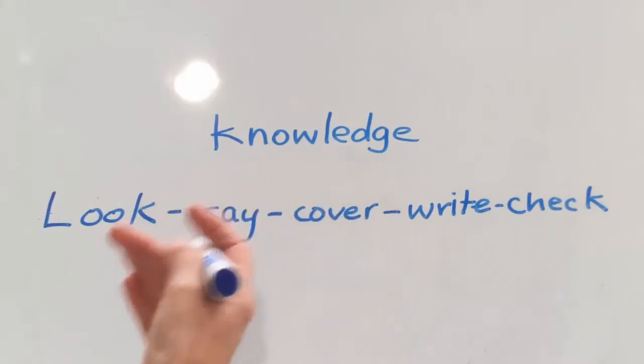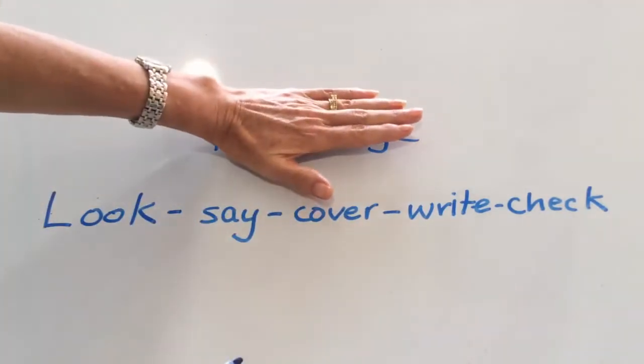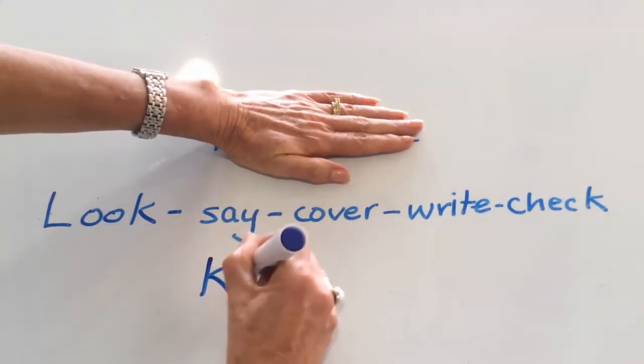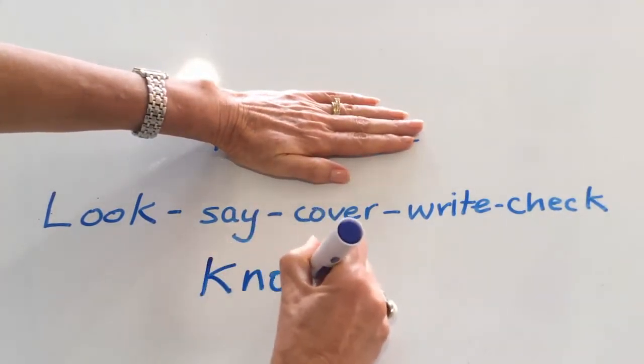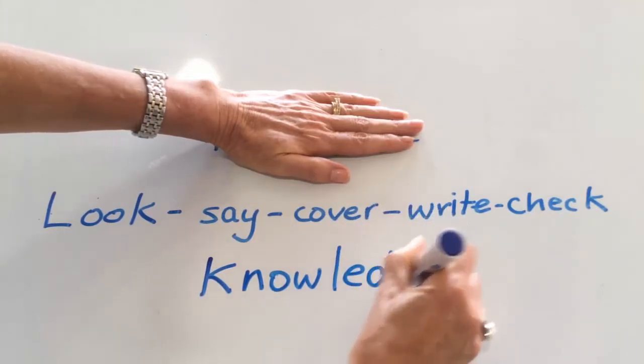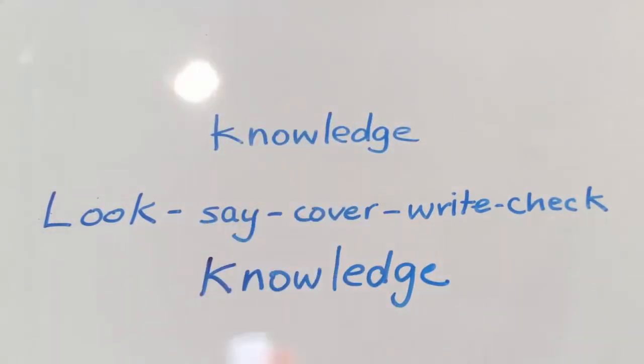Look at the word, say the word — knowledge — then cover the word and write the word. And then check. Knowledge. Correct.